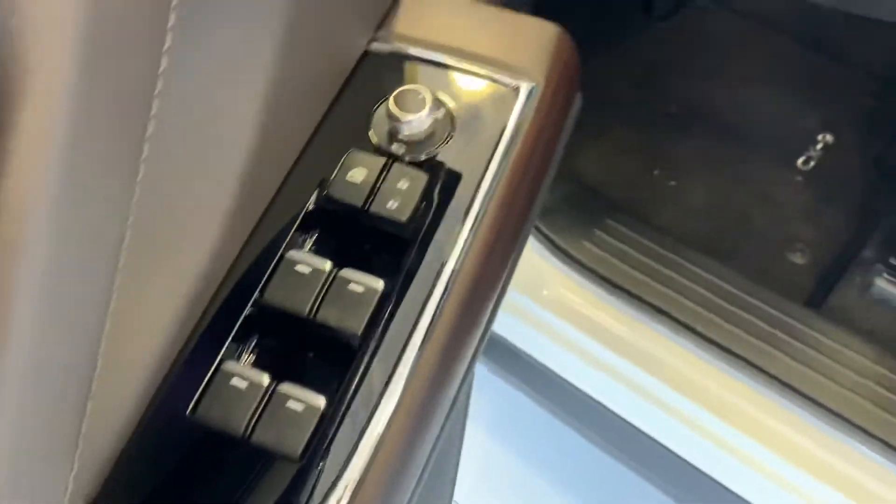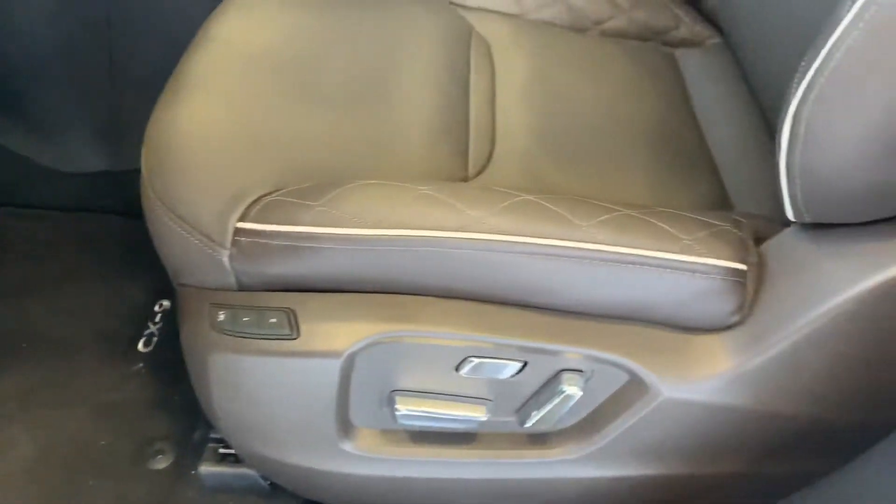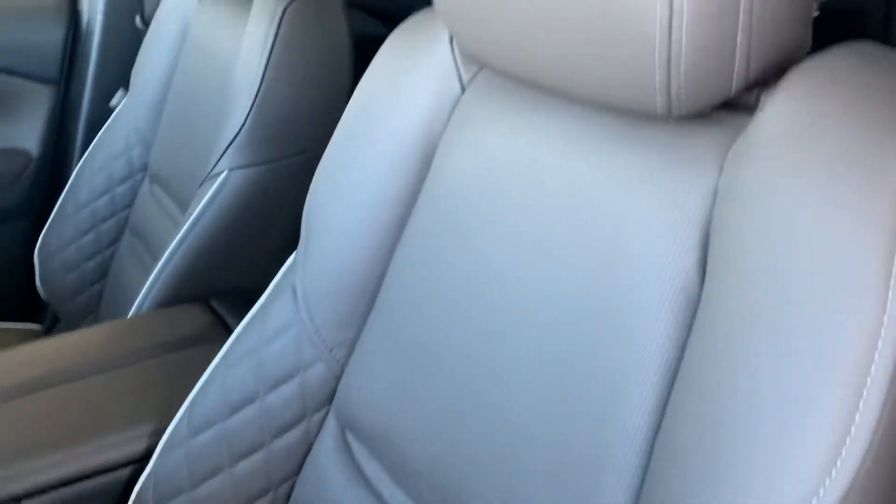Coming inside, you do get a beautiful interior. You get your power locks, windows, and mirrors with your Bose speakers. You get memory seating for your powered seats. Your seats are full knuckle leather with diamond stitching.